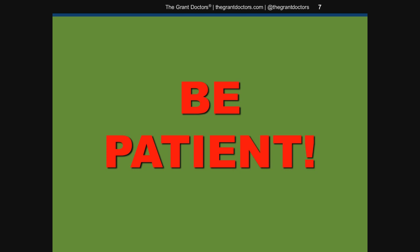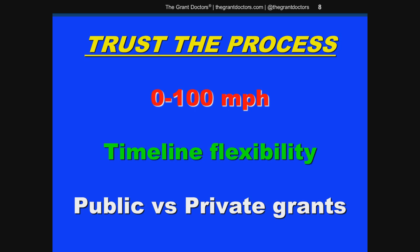Yes, be patient. That's a lot easier said than done, but it's critically important. Trust the process. If you pick the right opportunities and capitalize on your strengths, you'll be successful in the long run, but it takes a focused approach — not a random shotgun strategy where you just shoot at anything. You can't go from zero to a hundred miles an hour in one second. It takes time to get a new grant development program off the ground and flying smoothly. Again, patience.